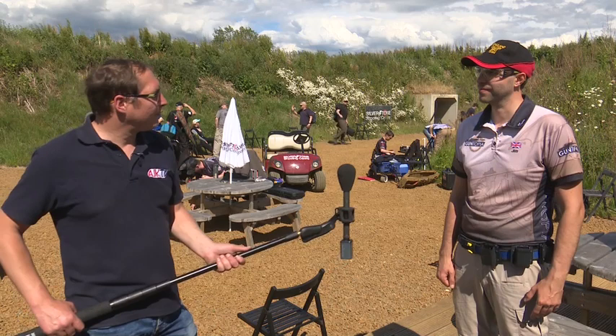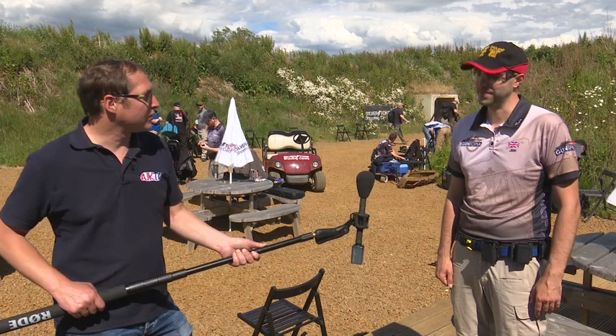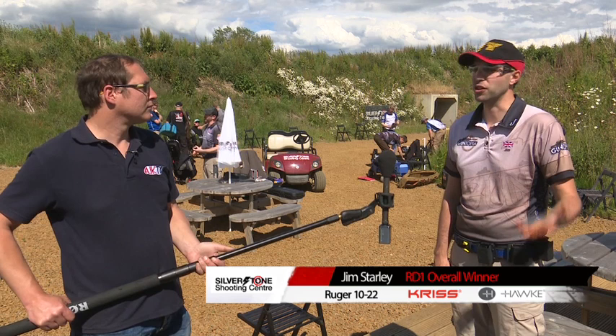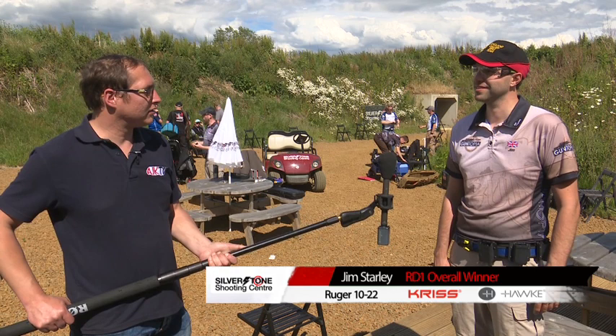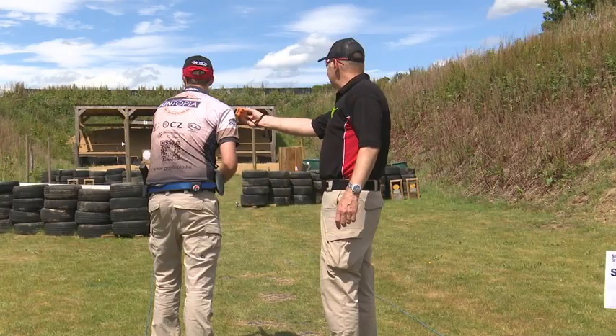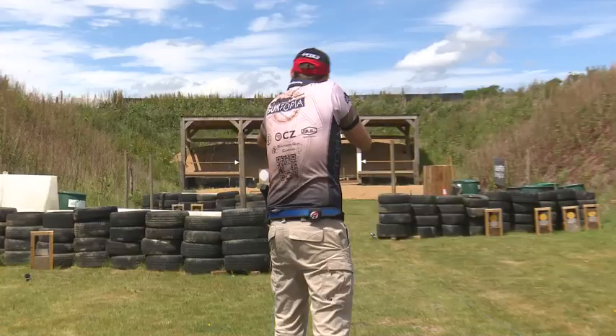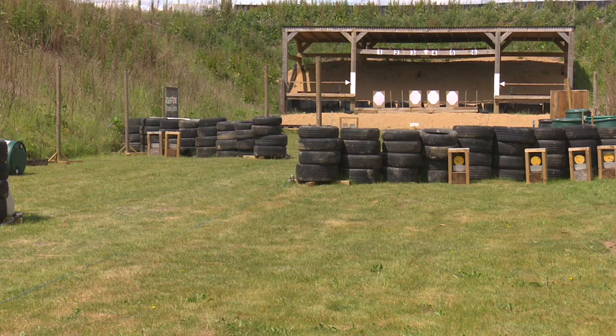Okay, Jim, firstly, congratulations. Winner of round one of the Hawk Optics British Mini Rifle Championship. We're here for round two, a bit of a different layout. What can we expect from you here? Hopefully it'll go better, because I've had a chance to get some practice in, confirm my zeros, and put a new forward grip on the gun. You've had a look at the stages. What's been your favourite? Stage three was really good fun — the long course on the 100 metre, a lot of running and gunning, some quick shooting, but also some challenging shots and 50 metre steels.